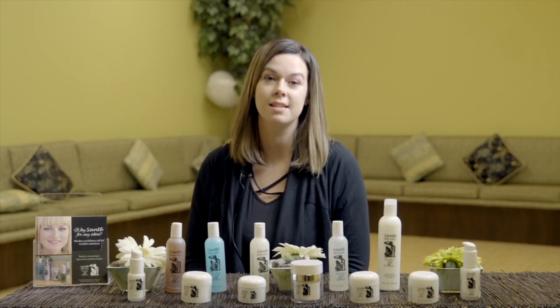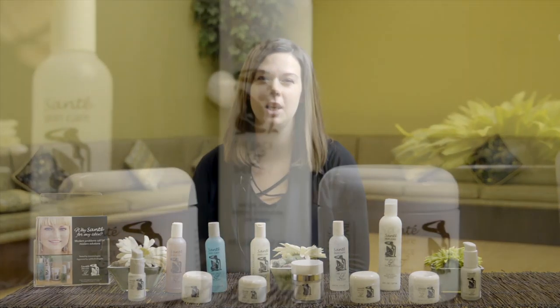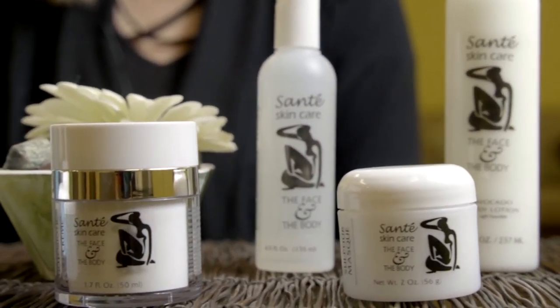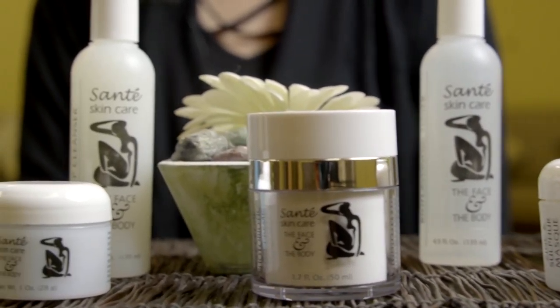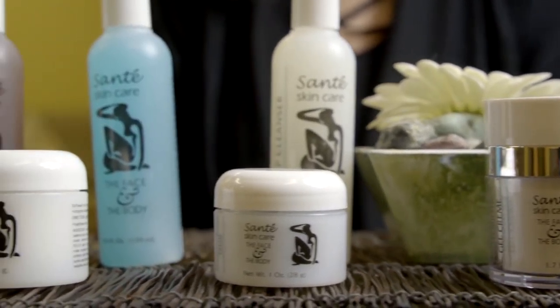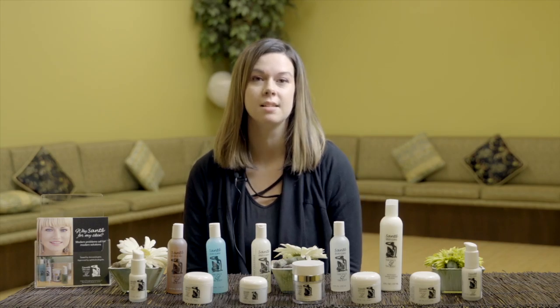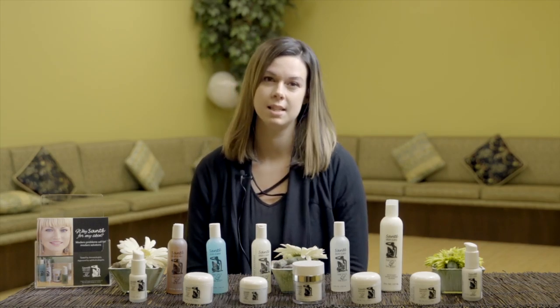Here at The Face and the Body, we love the Sante Skincare line. There's so many good aspects to it, especially it being cruelty-free, using minimal packaging, gluten-free, and even free of formaldehydes, different dyes, colorings — anything that could really irritate the skin.